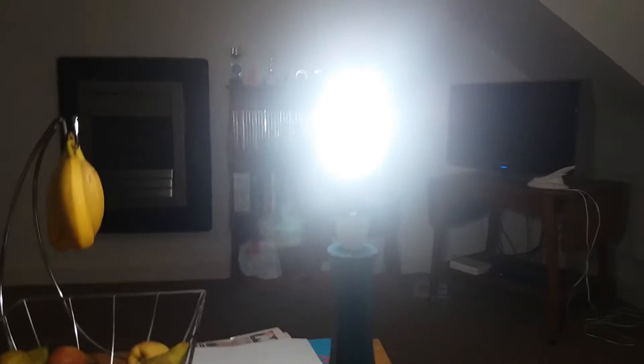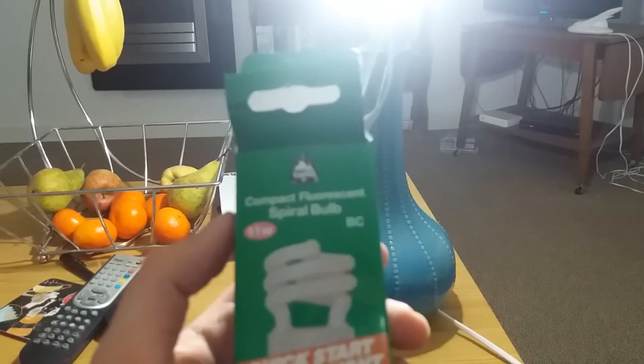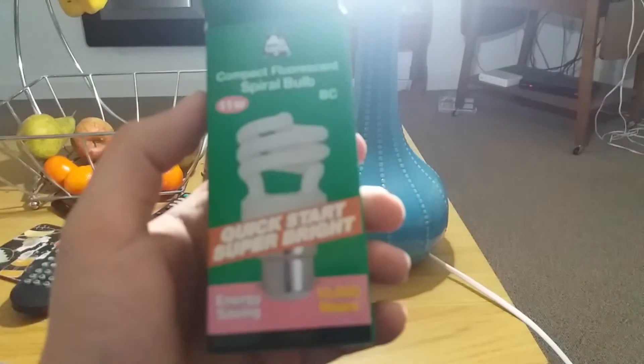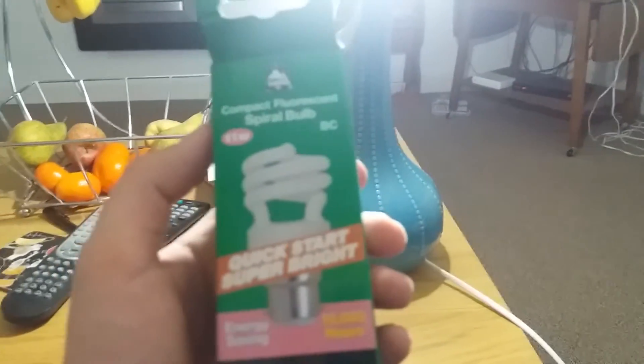Spiral Daylight Bulb. And on its box here it says: Compact Fluorescent Spiral Bulb, 11 Watt BC. Quick start, super bright, energy saver, 10,000 hours.